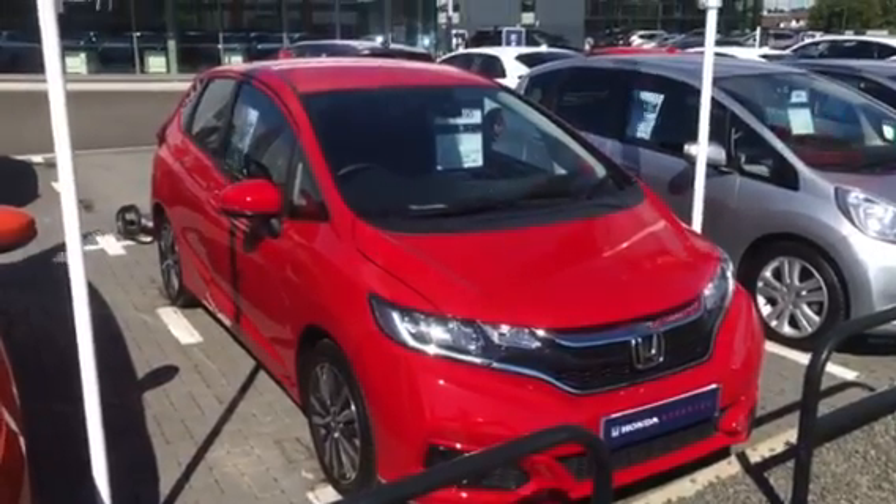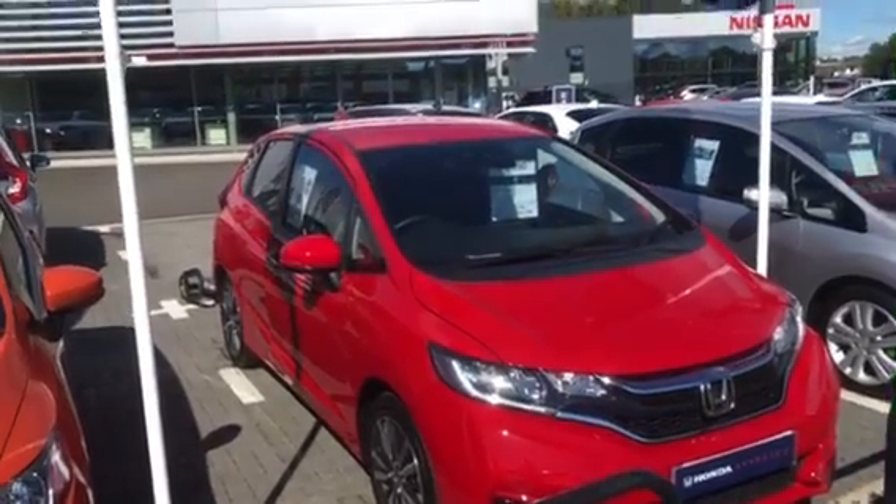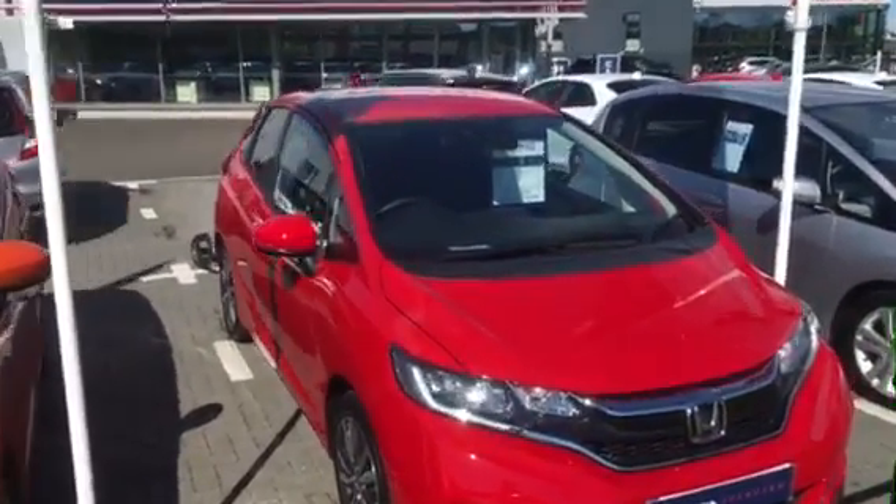Welcome to Western Honda. This is a lovely Jazz that's just arrived. It's a 69 plate with just under 2,000 miles, so it's obviously a nearly new car.